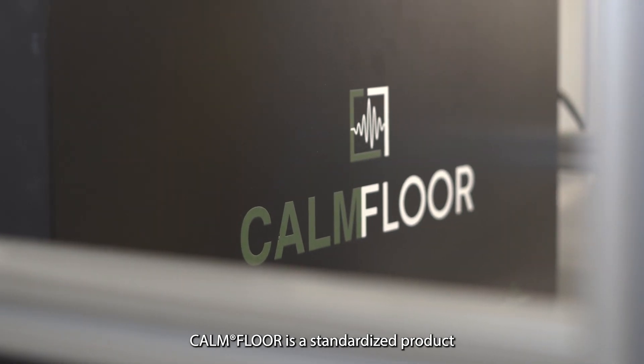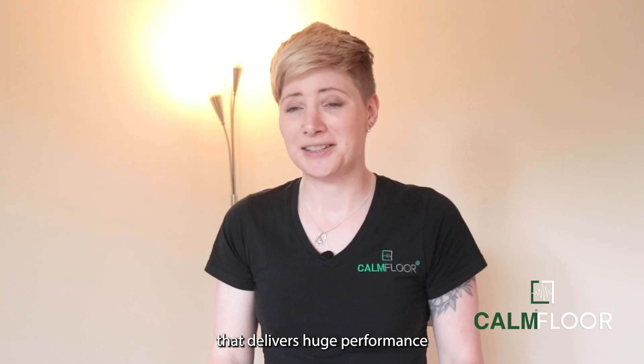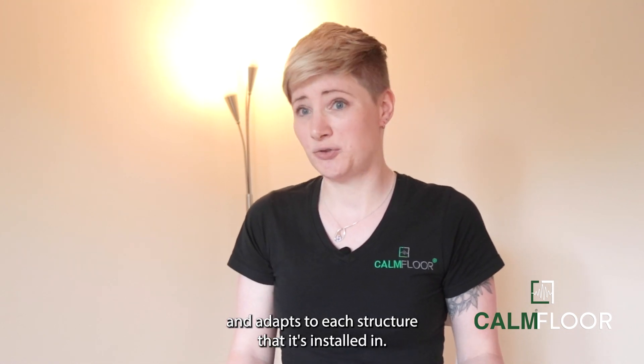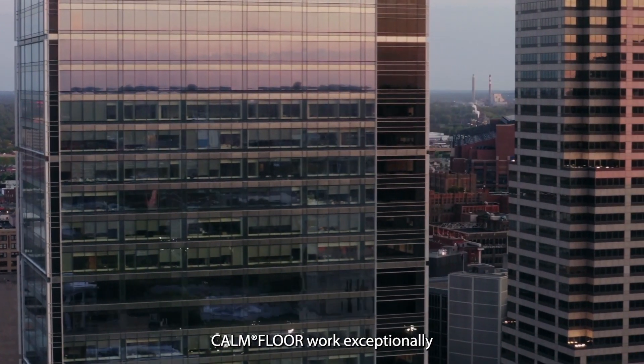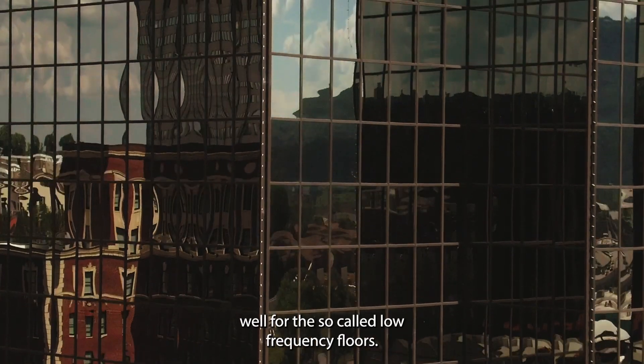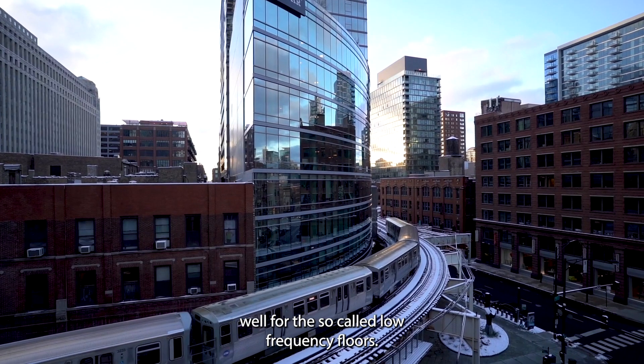CalmFloor is a standardised product that delivers huge performance and adapts to each structure that it's installed in. CalmFloor works exceptionally well for the so-called low-frequency floors.